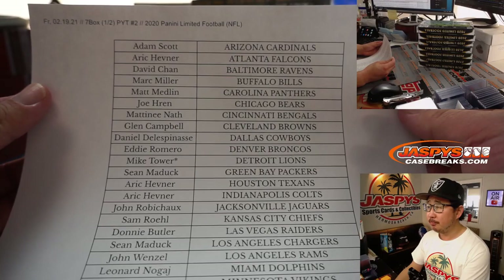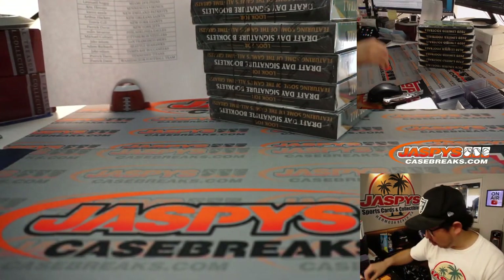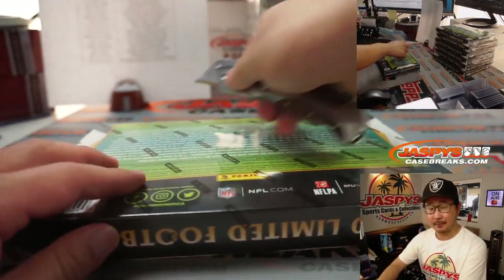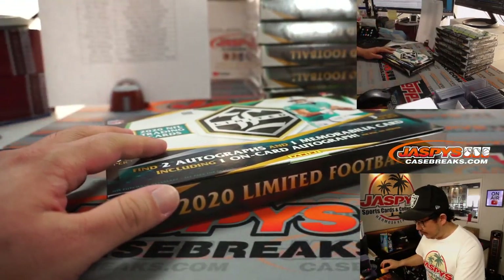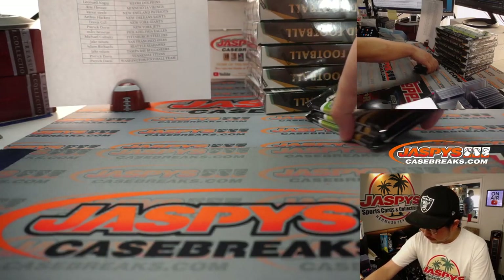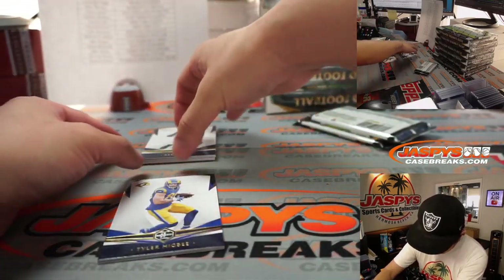Break 2, second half of that case. I think all of our breaks are sold out. We don't have any more limited after this. Due to the weather conditions in Dallas, the limited supply has been limited. But keep your eye on the website — we're doing our best to get as much as possible into the shop as quickly as possible. Just at the mercy of the weather, unfortunately, but I appreciate everybody being patient on that.